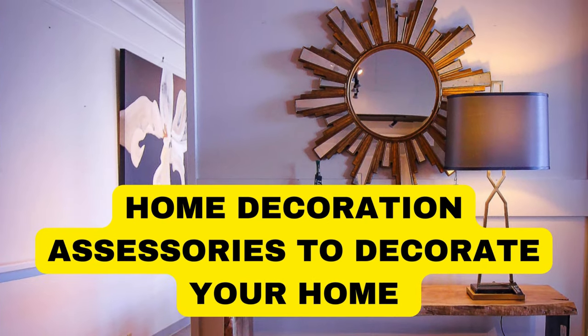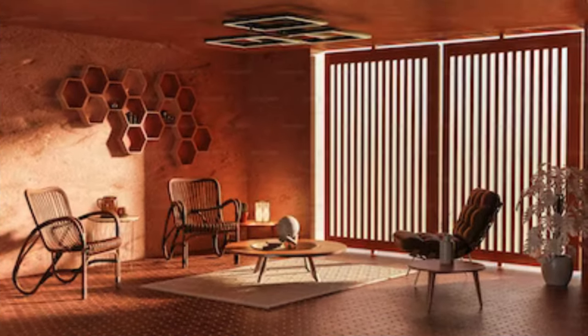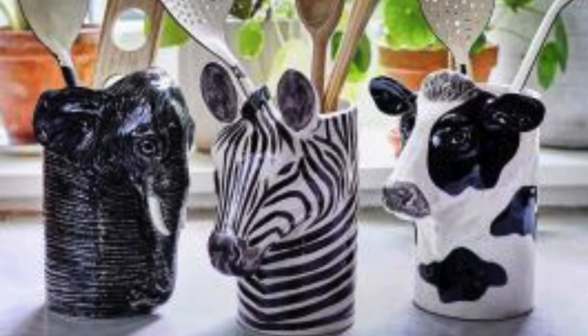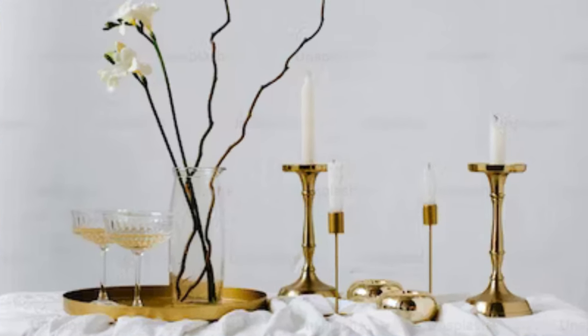Lit Blinds Store. When it comes to transforming a house into a home, the role of home decor accessories cannot be overstated. These meticulously chosen elements serve as the artistic strokes that paint a unique personality onto the canvas of one's living space. From the inviting warmth of throw pillows adorning a sofa to the ambient glow of strategically placed table lamps, each accessory contributes to the overall ambience and style of a room.